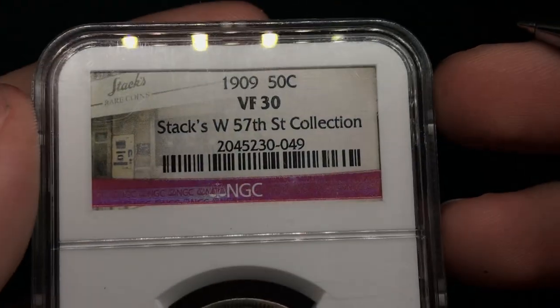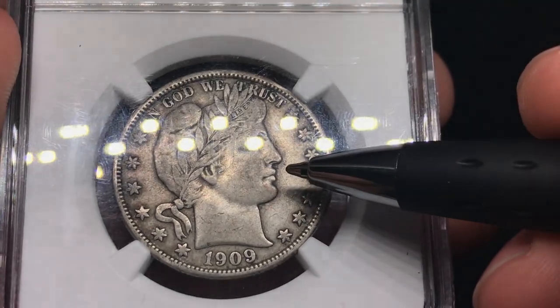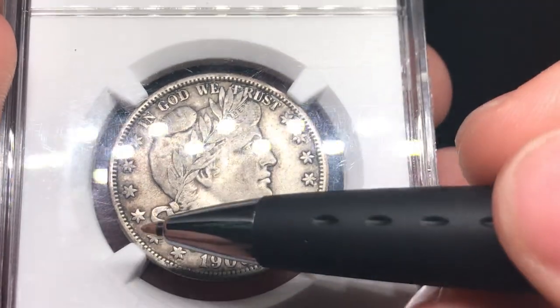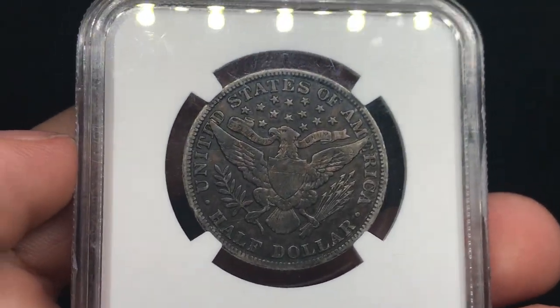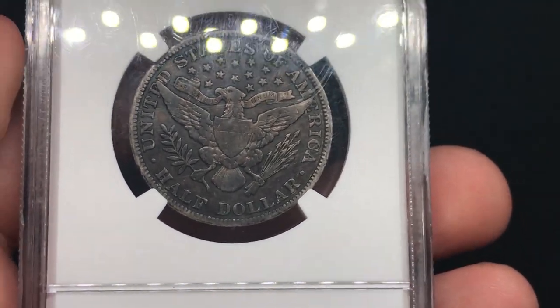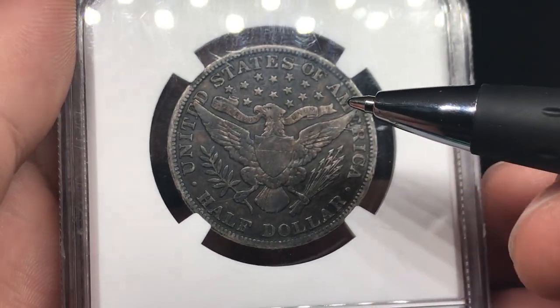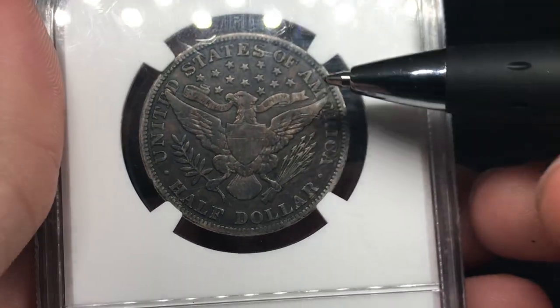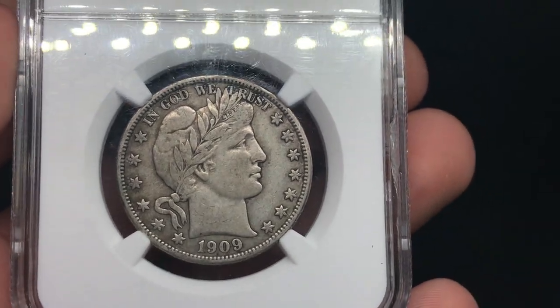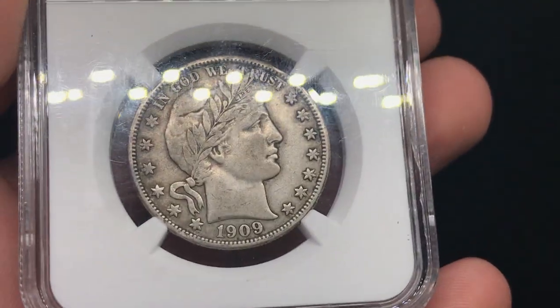Two more coins to show you today. This is a 1909 Barber Half graded VF30. There's a big scratch on the coin and a little bit of those halos going around it as well. I think Barbers are one of the strictest coins at CAC to be stickered — just a very tough series in terms of what they'll allow to pass. There's a rim ding, a really nice dark reverse, but I think it might be too dark. A lot of things on this coin just say no to me. I would give this one a no sticker as well.